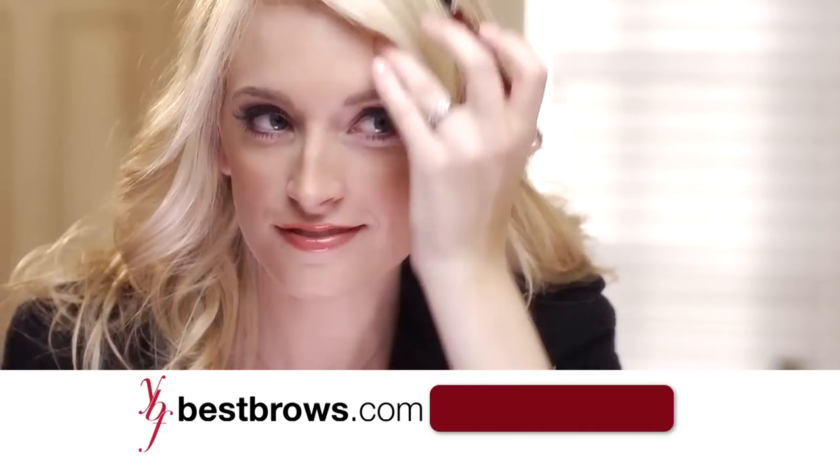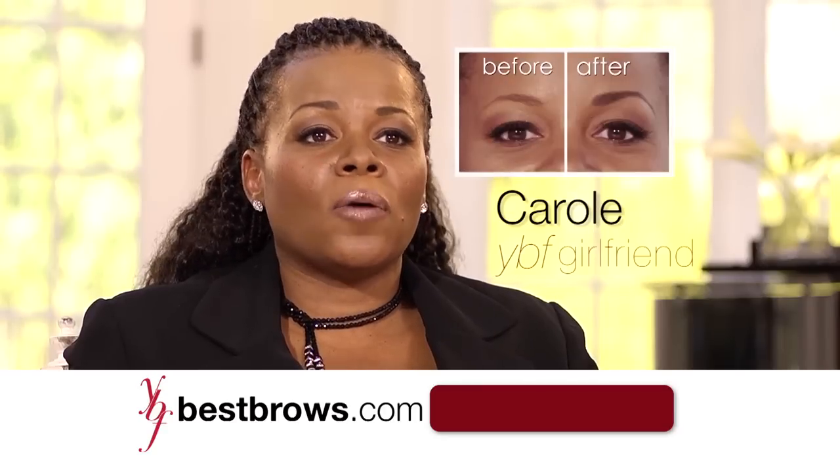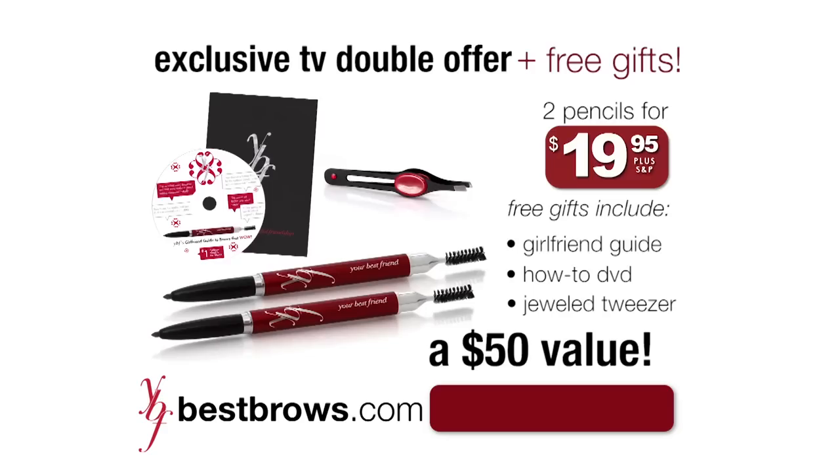The YVF Pencil helps to frame my face, frame my eyes. Because when I put my eyebrows on and go out, I'm ready to take on the world. Call right now. I'll even give you these fabulous tweezers for free. Sold separately, you would pay over $50. But right here, right now, it's just $19.95.